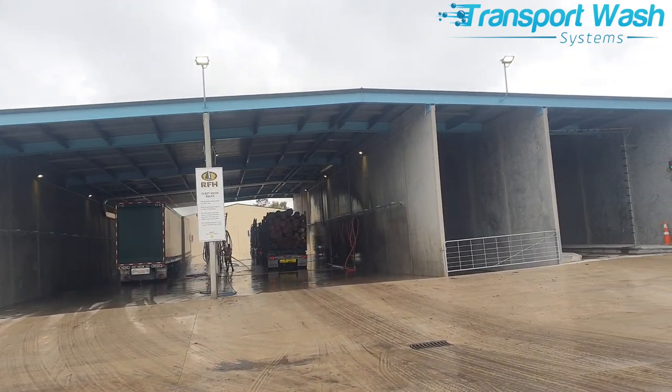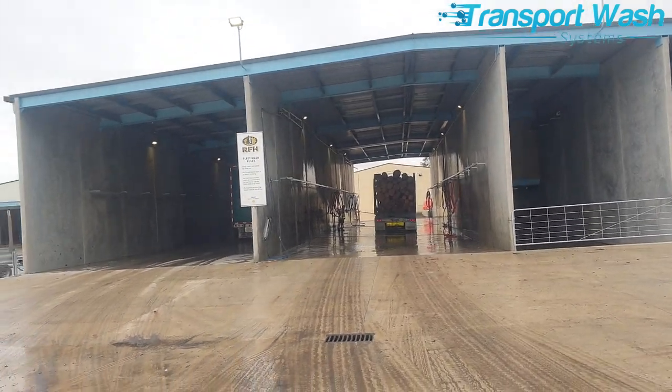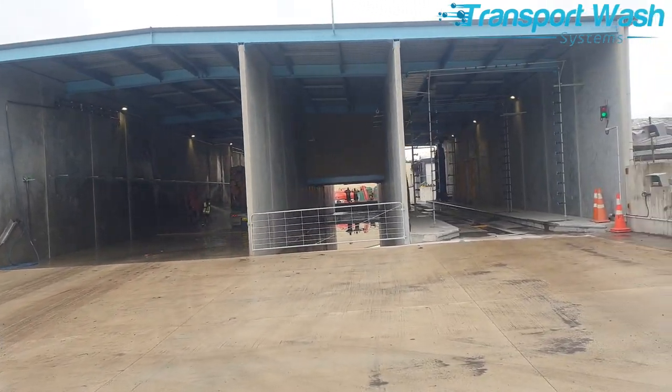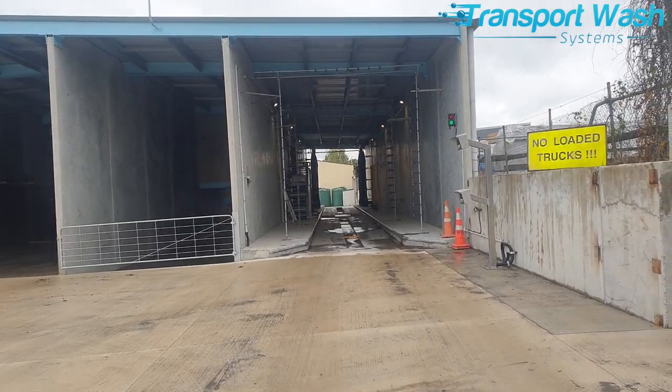As part of their new depot, RFH have invested in a large truck washing facility from Transport Wash Systems. The installation includes two large manual wash bays, a large water recycling facility, and a drive-through automated truck wash.